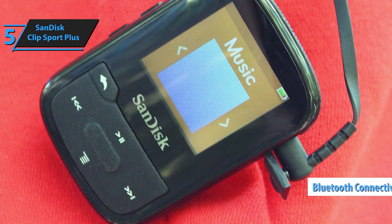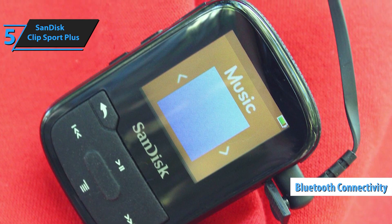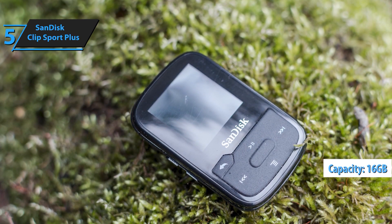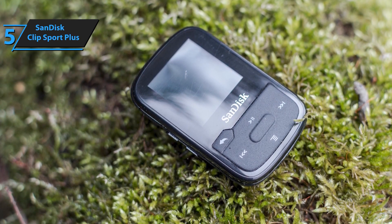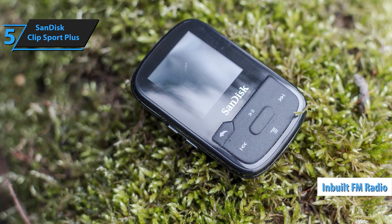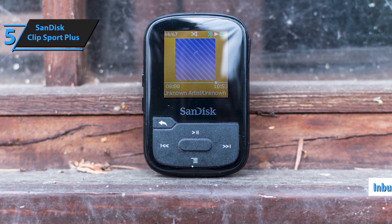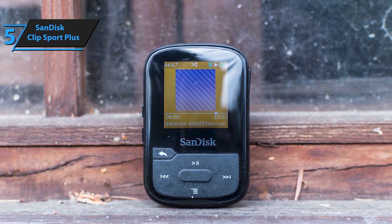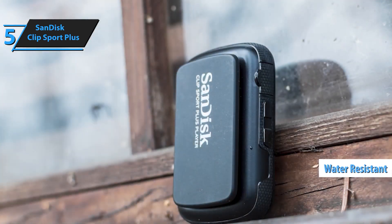The SanDisk 16GB Clip Sport Go MP3 player is designed for active lifestyles. This compact and lightweight MP3 player lets you enjoy your favorite music, podcasts, and audiobooks without the distractions of your smartphone. With its durable clip, you can securely attach it to your clothes or gear, keeping your hands free and your focus on the move. The Clip Sport Go features a bright, easy-to-read LED screen, allowing you to navigate through your music library effortlessly.